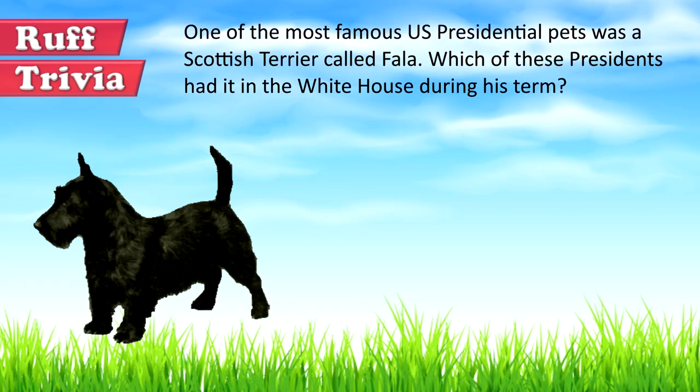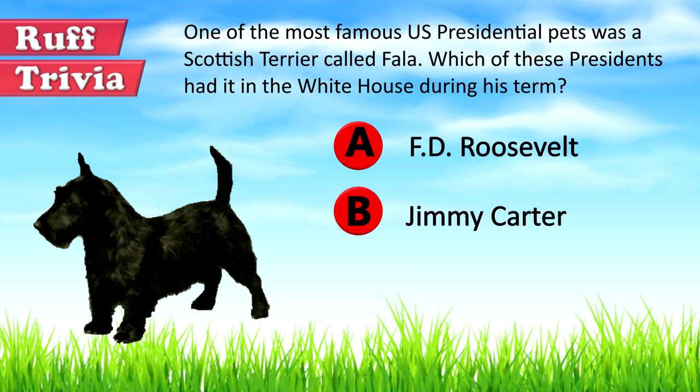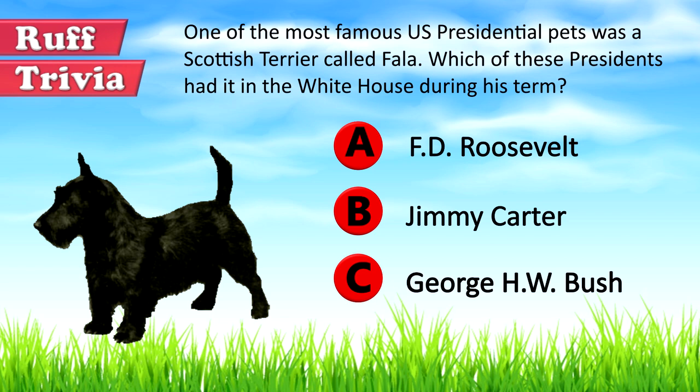Time for some rough trivia. One of the most famous U.S. presidential pets was a Scottish Terrier called Fala. Which of these presidents had it in the White House during his term? A: F.D. Roosevelt, B: Jimmy Carter, or C: George H.W. Bush. Give it your best guess in the comments below before we get to the answer. We'll get back to this rough trivia question toward the end of the video.